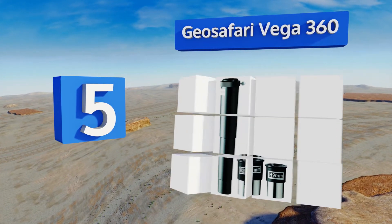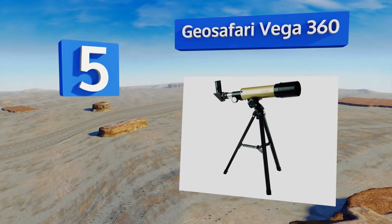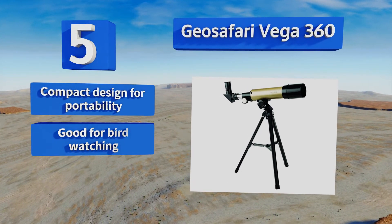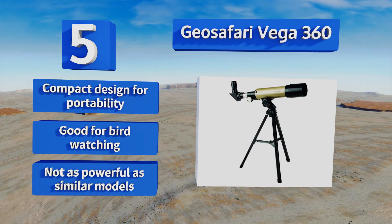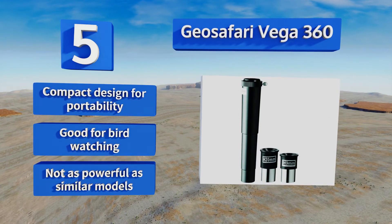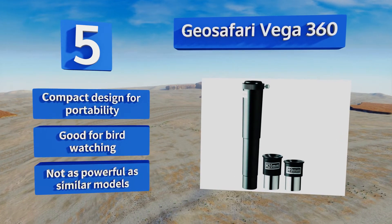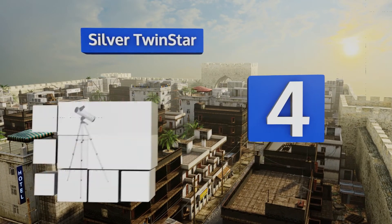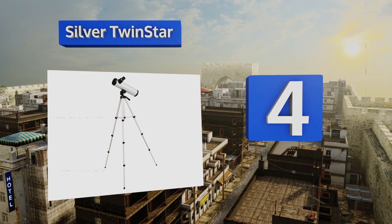Moving up our list to number five, the Geo Safari Vega 360 from Educational Insights is lightweight at under three pounds, making it an appropriate selection for elementary school students. It's the perfect tool for teaching youngsters fundamental astronomy concepts. It has a compact design for portability and is good for bird watching, but it's not as powerful as similar products.